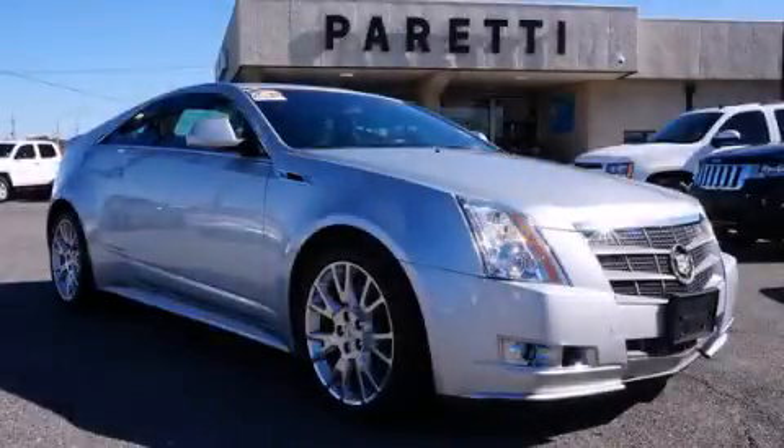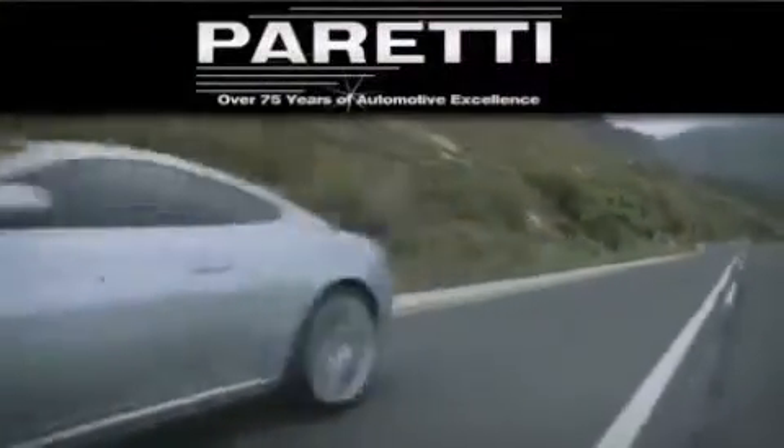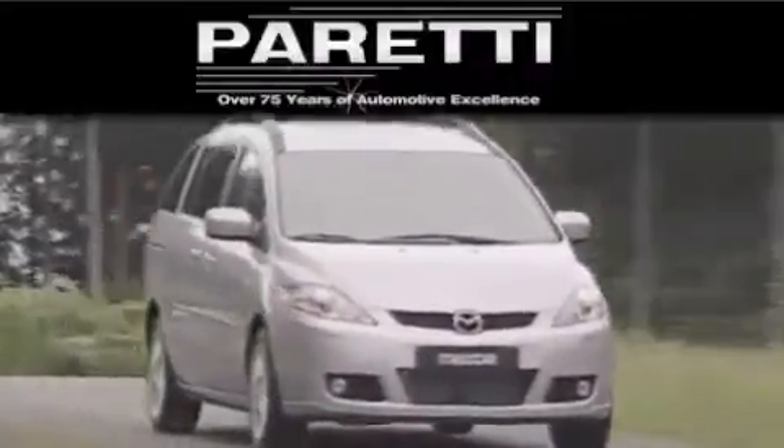Stop by today and test drive this automobile for yourself. The Peretti family of dealerships has been in business for over 75 years. We are a fourth-generation dealer and we have two locations to better serve you.